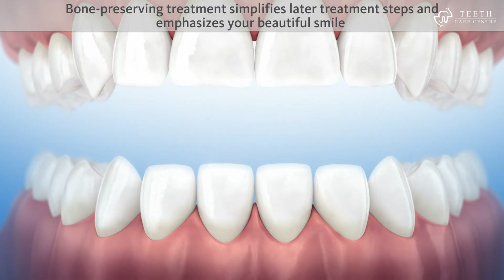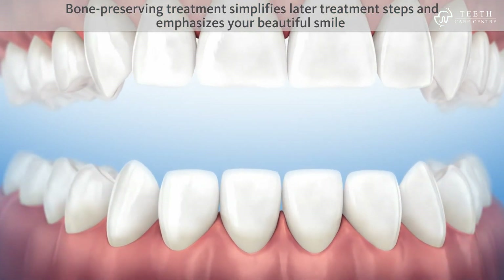A bone-preserving treatment simplifies later treatment steps, and emphasizes your beautiful smile.